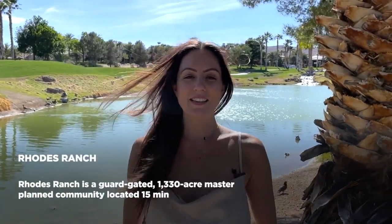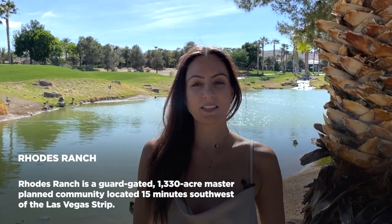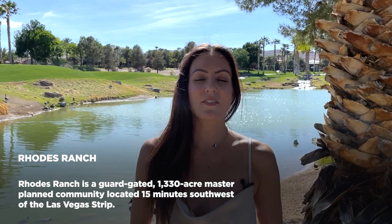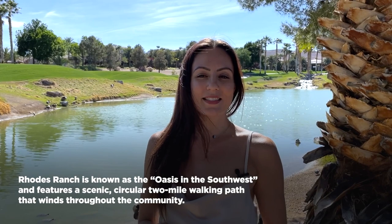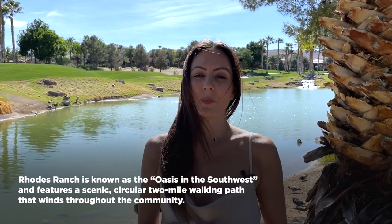Now let's check out Rhodes Ranch. Rhodes Ranch is a guard-gated 1,330-acre master-planned community located 15 minutes southwest of the Las Vegas Strip. Developed in 1997, Rhodes Ranch is known as the Oasis of the Southwest and features a scenic, circular, two-mile walking path that winds through the community. Several builders have developed homes here, so the community offers a variety of architecture and home designs, which definitely stands out and gets you away from that cookie-cutter feeling.